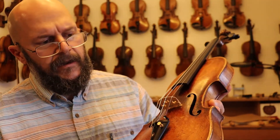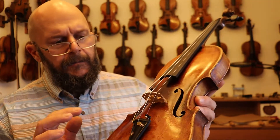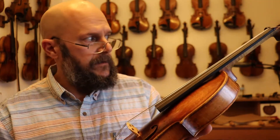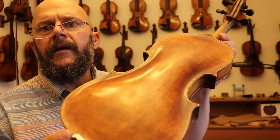Just a finely grained, fine to medium grained top plate. Beautiful repairs have been made. It's absolutely stunning. The back, again, just beautiful.